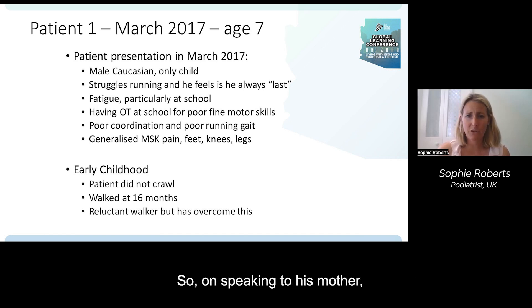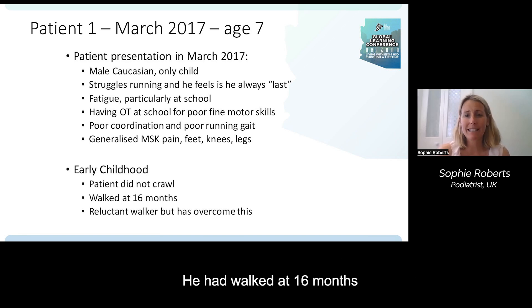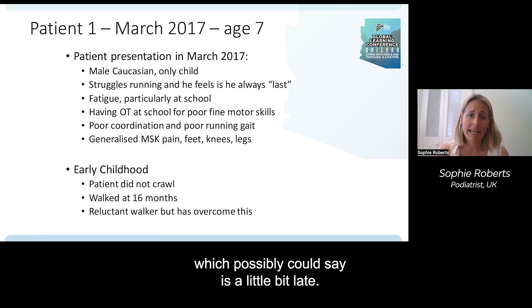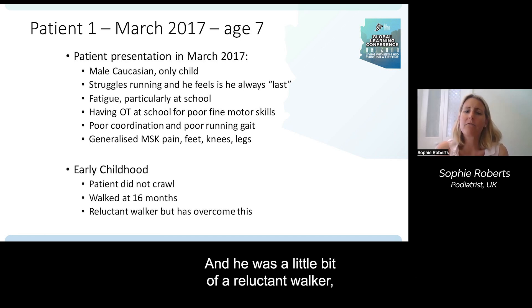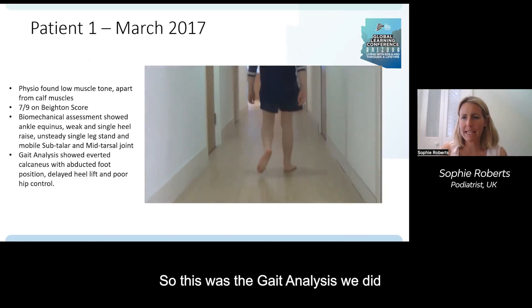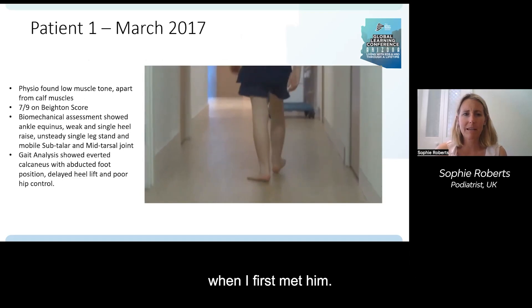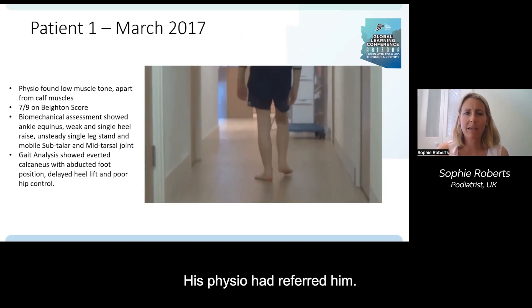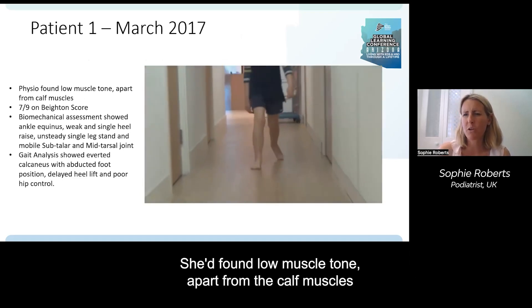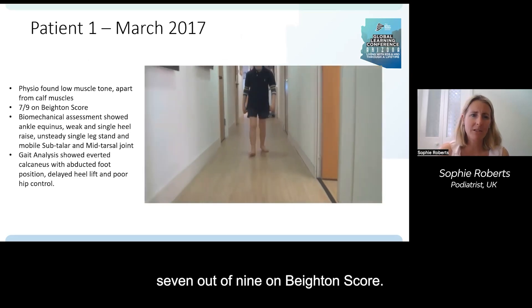Speaking to his mother, the patient did not crawl, which is interesting. He had walked at 16 months, which is a little bit late, and was a reluctant walker but had overcome it. His physio had referred him. She found low muscle tone apart from the calf muscles, which were very tight — seven out of nine on the Beighton score.